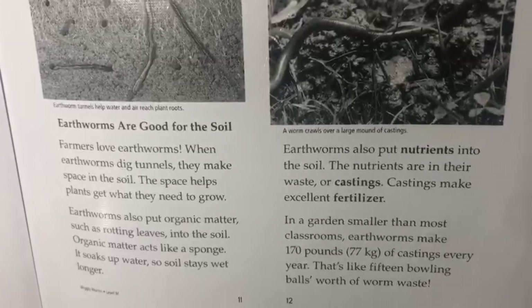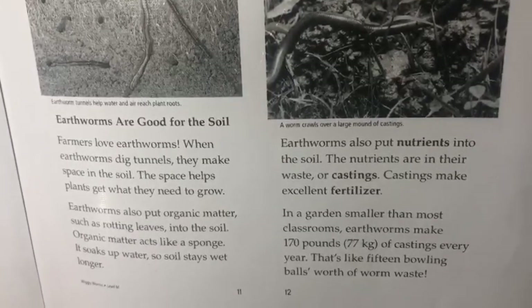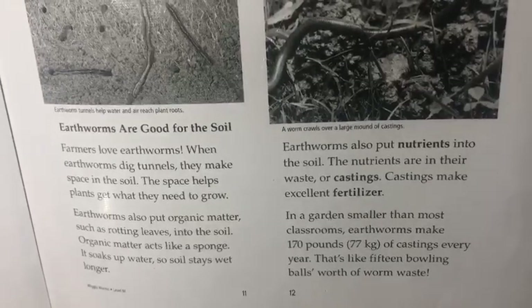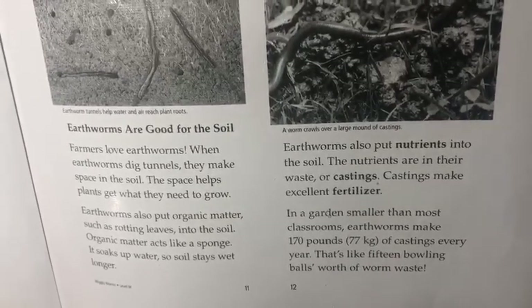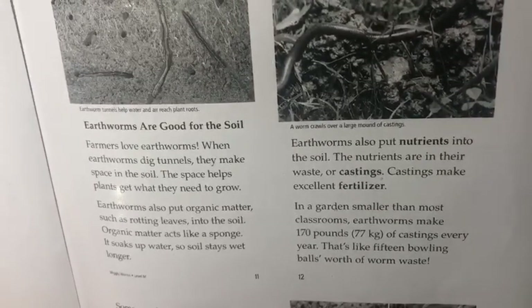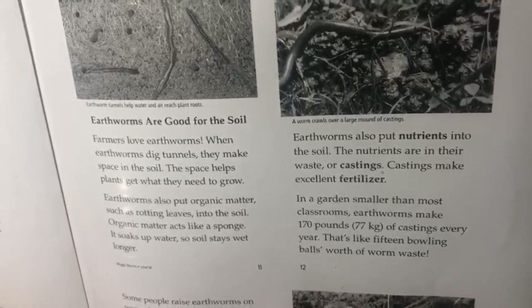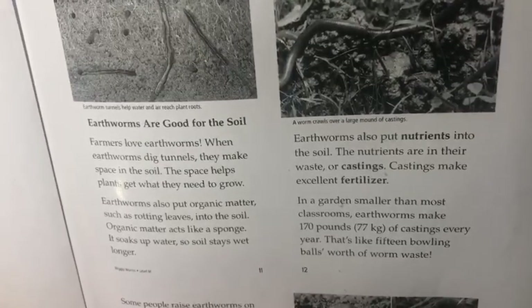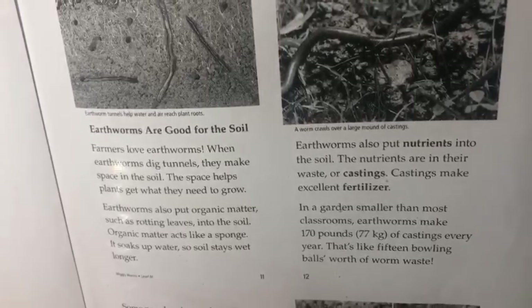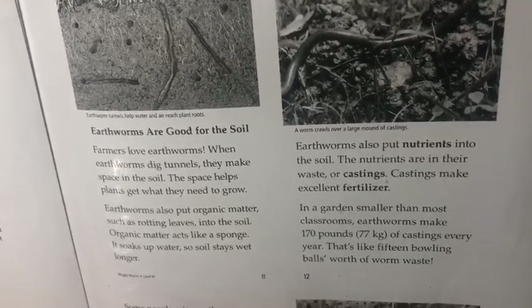Earthworms are good for the soil. Farmers love earthworms. When earthworms dig tunnels, they make space in the soil. The space helps plants get what they need to grow. Earthworms also put organic matter, such as rotting leaves, into the soil.